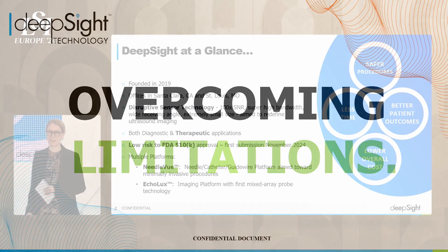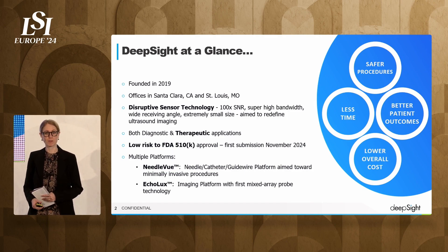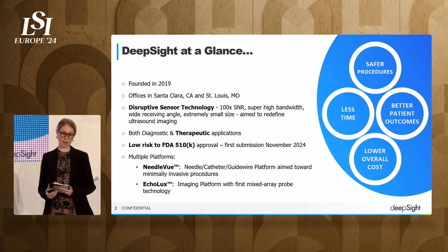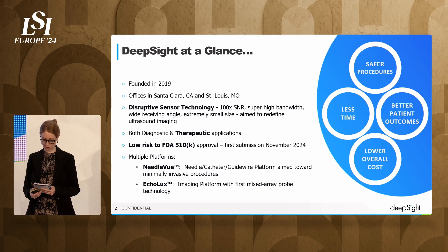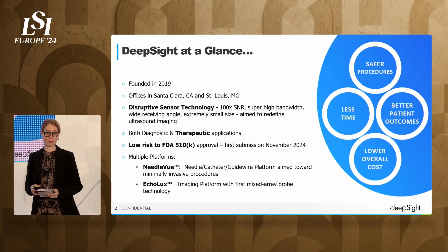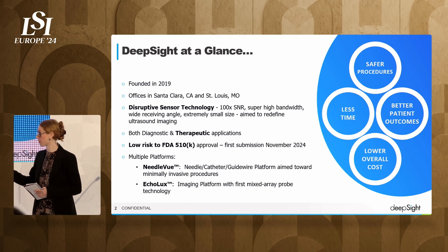Hi, I'm Dr. Young. I'm an interventional radiologist and I am on the medical advisory board for DeepSight Technology. We're a five-year-old company based in Santa Clara, California. We are focused on medical ultrasound imaging with a disruptive sensing technology that we developed. It has immense applications in medical imaging and procedures. I'm super excited to tell you about two products we're bringing to market.